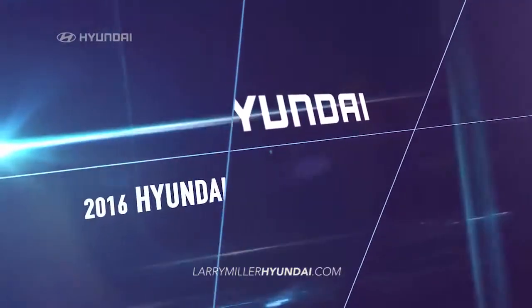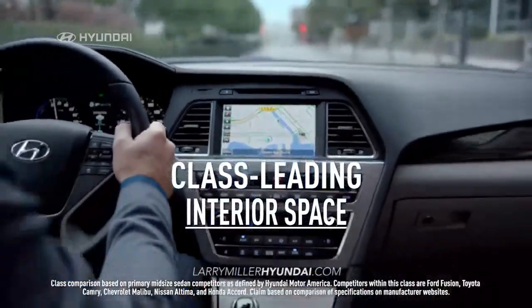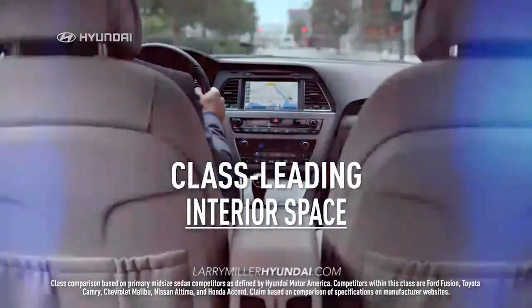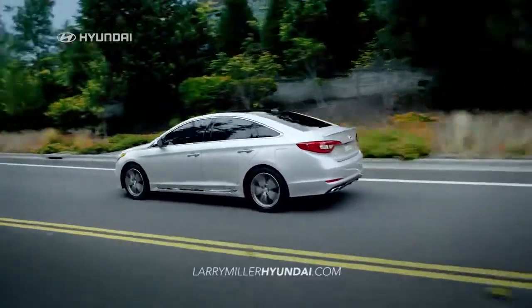In test after test, the 2016 Hyundai Sonata comes out best. It has class-leading interior space and is loaded with innovative technologies that leave the others behind.